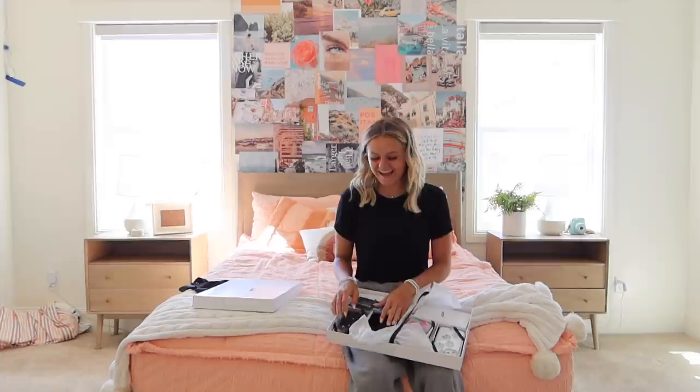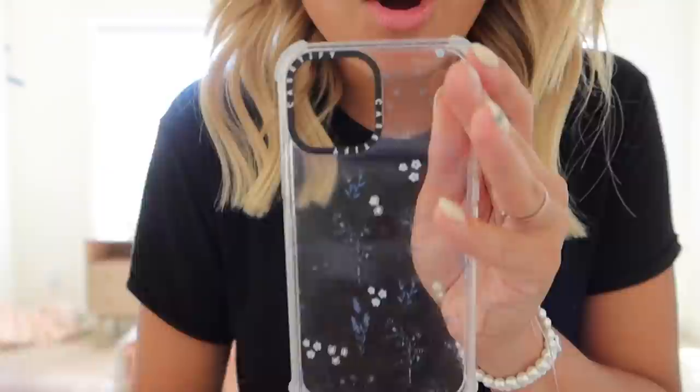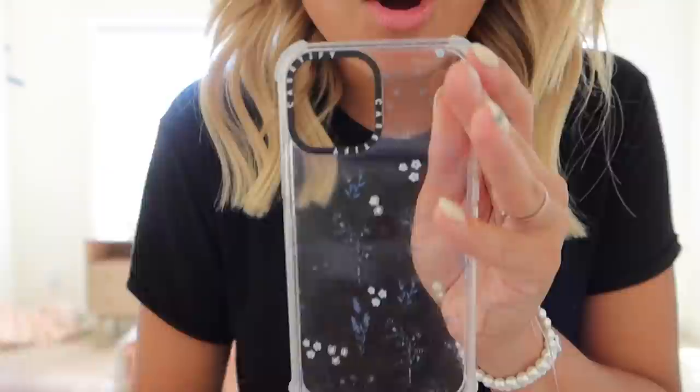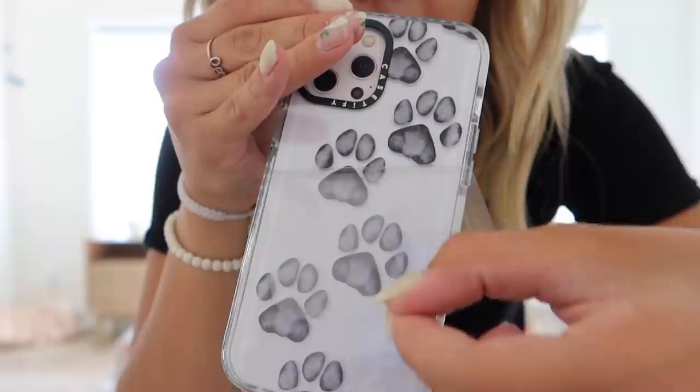These are actually so cute. I'm going to rip that. Wow, you guys are going to die over these. Look how cute. I love this clear case. It has like flowers all over it. And then we have this one. This one's probably my favorite. Look at it, it's so cute. Oh wait, actually this one's kind of cute too. It's like funky. I love it. And then this one, oh my gosh, I thought it was so cute.